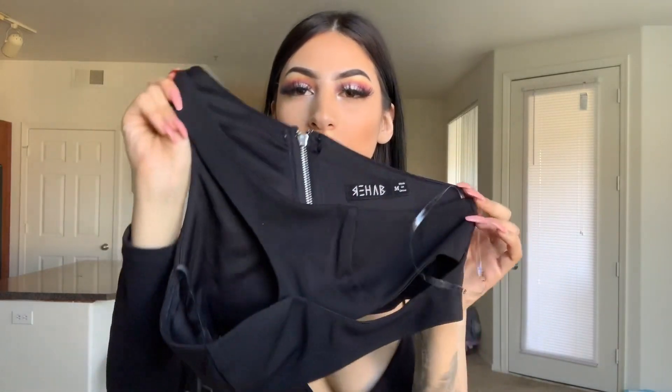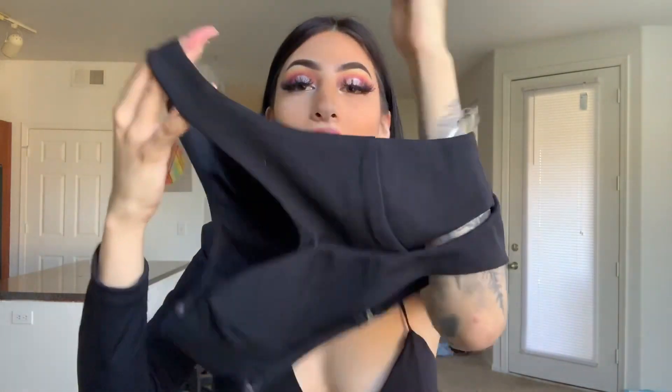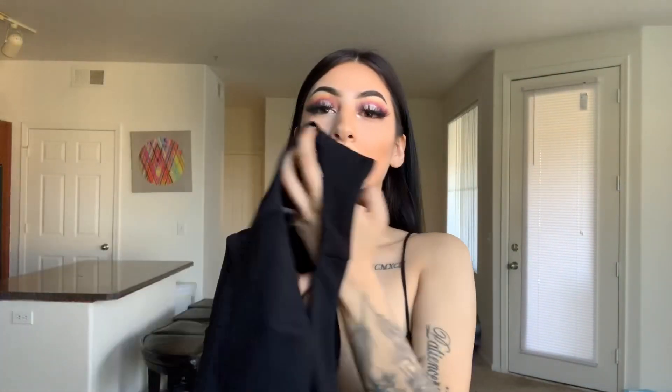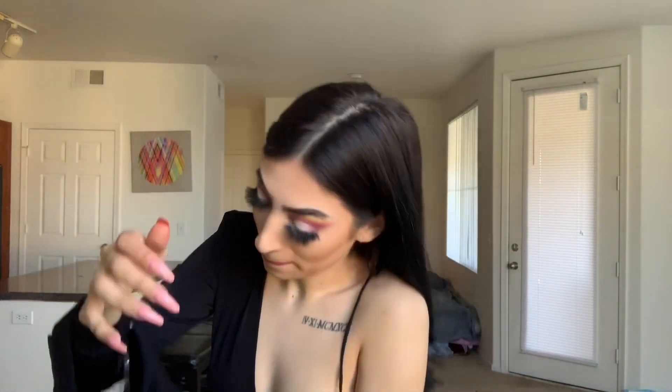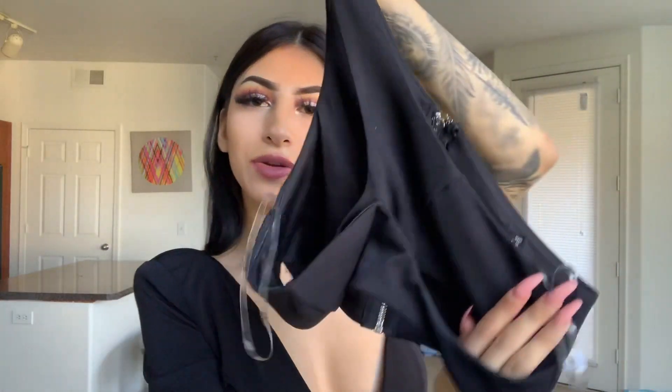The next thing I'm going to show you is this interesting looking top. It's like — where does your head go? This is the back, it's a zipper. There we go, like that — maybe you can understand it more like that. It has all this extra stuff. I'm just going to toss this right on.